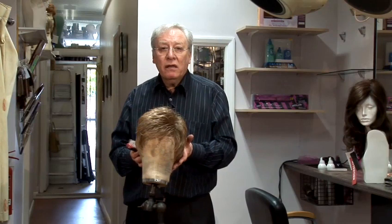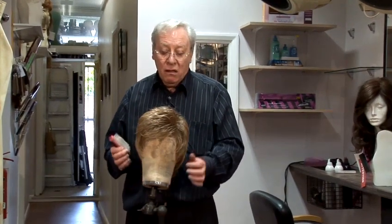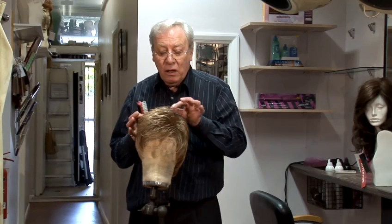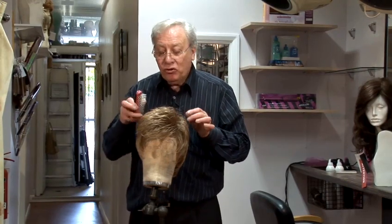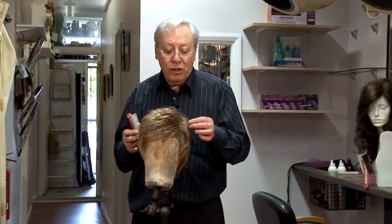Does the hair come forward? Does the hair come back? Does it go neatly into the nape of the neck? There are so many features about a wig. We are trying to construct a hairstyle, not just put a wig on top of the head.